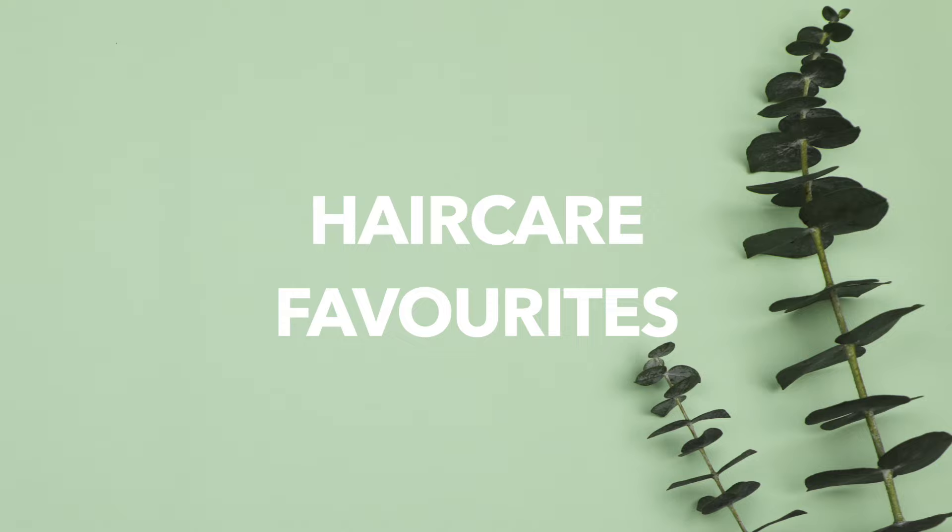Hi Kitties! So today I'm going to be quickly sharing my current favorite hair care products. I get a lot of comments from you guys asking about my hair care, that's why I wanted to make this short quick video.